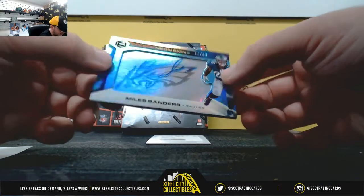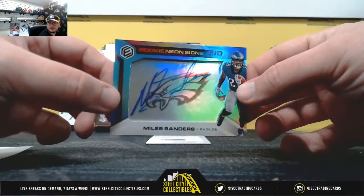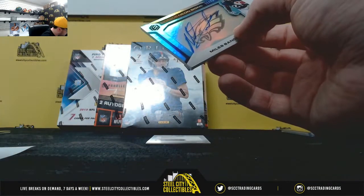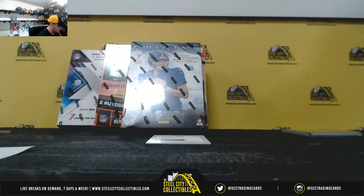Rookie Neon Signs, number 11 of 99, Miles Sanders, NFC East — Kevin C.